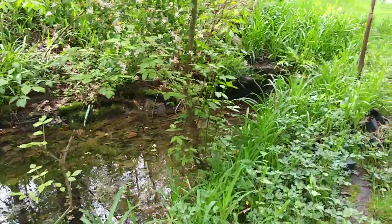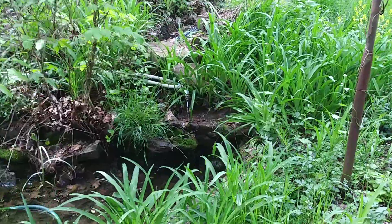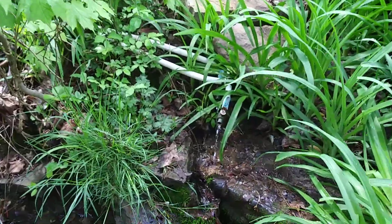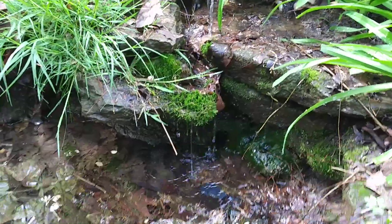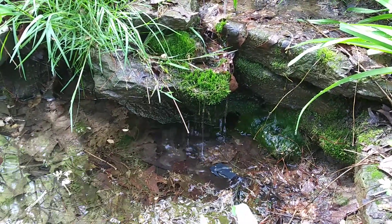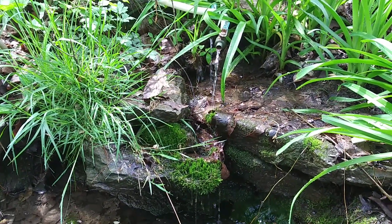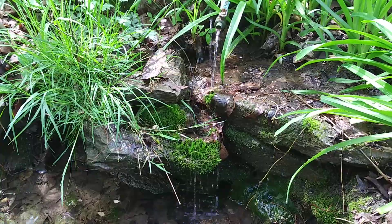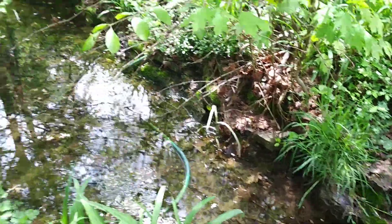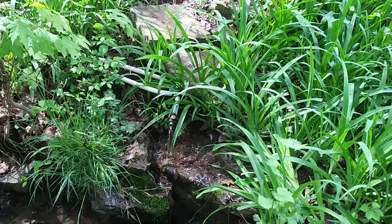The supply of water coming in here keeps things going. It's a pleasant place to sit in the evenings — I indulged myself a couple nights ago. It's still early in the season so the mosquitoes aren't out yet, and of course that's what the fish are here for: to keep the pond free of mosquitoes.